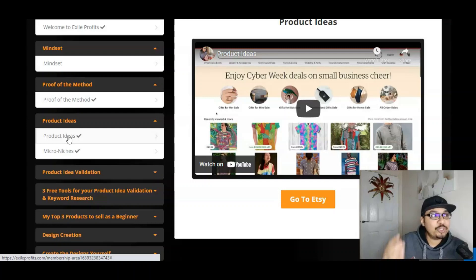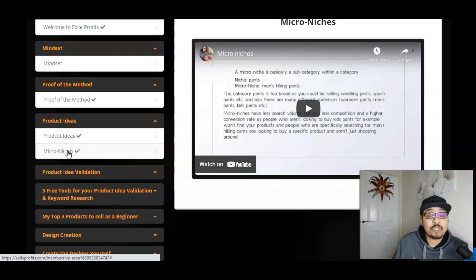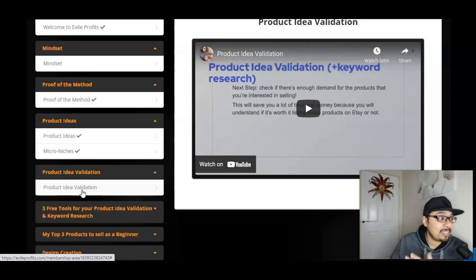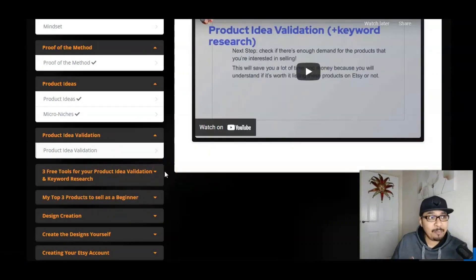Over here we have got the product ideas and product niches on what and how to upload images on this particular platform. You've got micro niches which not many people are doing, so that niche is narrowed down for you to tap into. We also have the product idea validation module, which is very important — Max has explained step by step on these key modules to help you get onto the Etsy platform and make the maximum out of that particular niche.